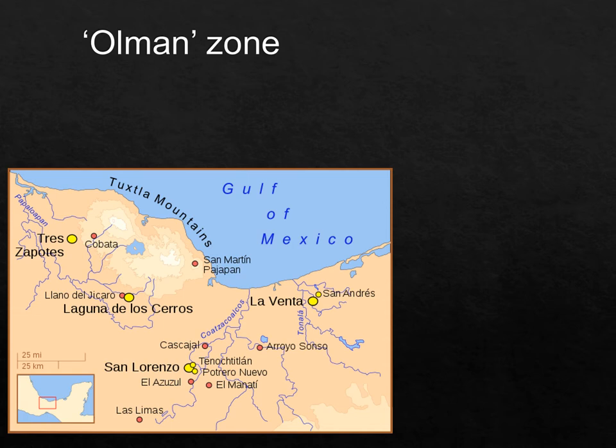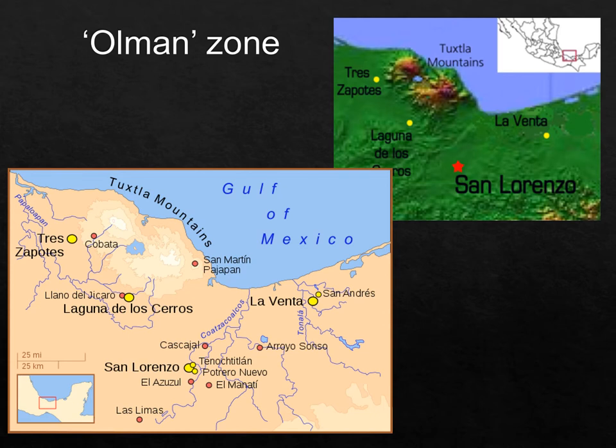La Venta is located a little further south, across the state line from Veracruz into the next state. Looking at a topographic map where deeper green indicates altitude, both San Lorenzo and La Venta are in the flatlands, not zones with volcanoes producing the rocks and minerals they sought. The Tuxtlas mountains at higher altitude are sources of basalt, obsidian, and an important lake zone for this culture.